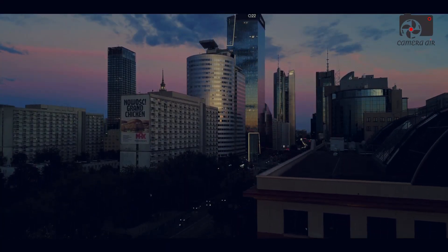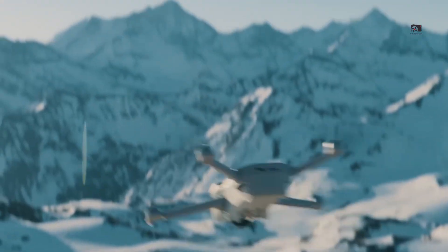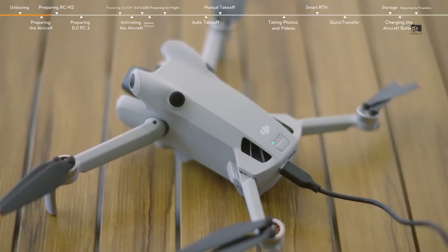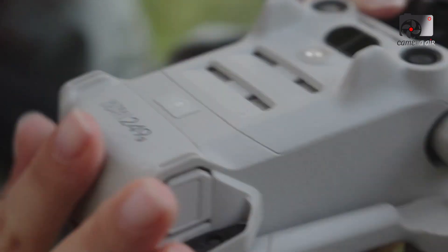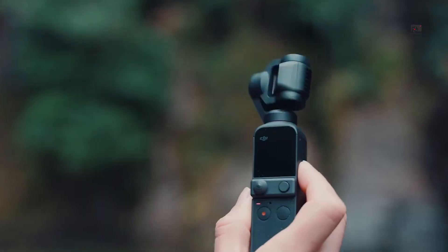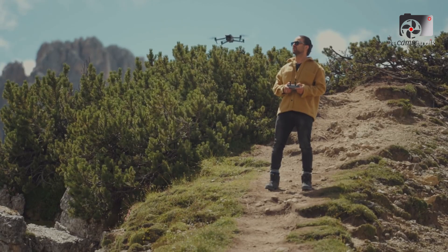Bringing such a high-end safety feature to an ultralight consumer drone marks a philosophical shift in DJI's product design approach. Instead of keeping premium capabilities locked behind their enterprise paywall, DJI appears to be democratising technology, offering professional-grade features in compact, affordable drones. If confirmed, the addition of LiDAR would give the Mini 5 Pro a significant edge over competing lightweight drones on the market.